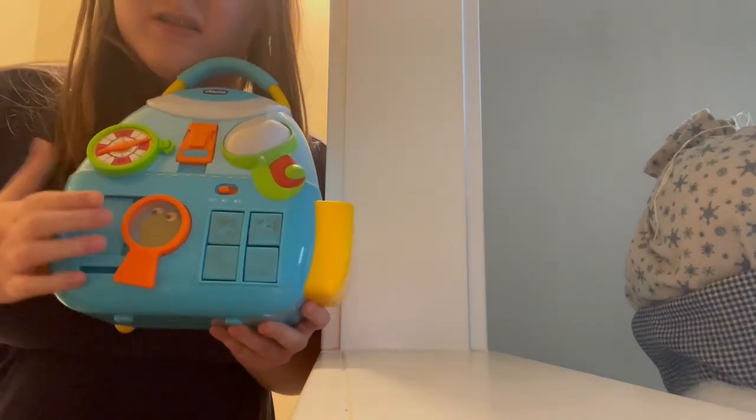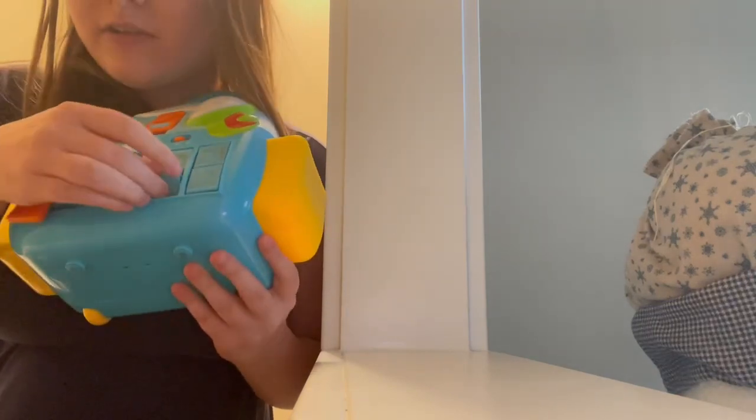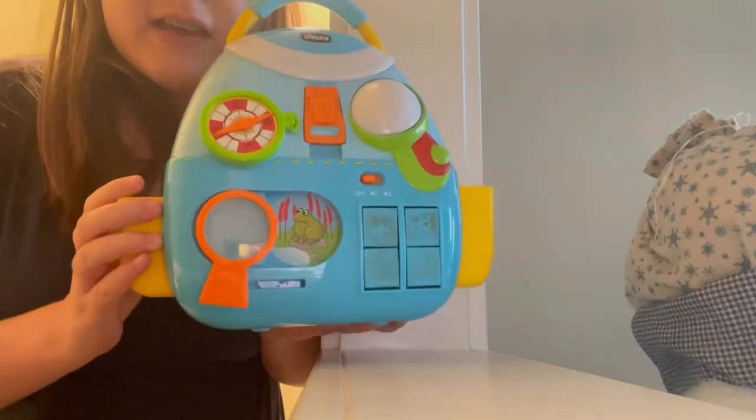Six modes to stroll and keep up with your growing child. The Kiko Carrier mode adapter allows you to put the Kiko car seat into the stroller. The car seat is not included.